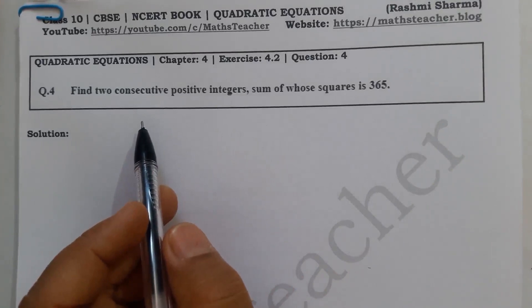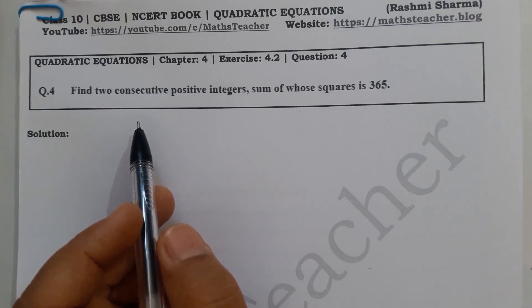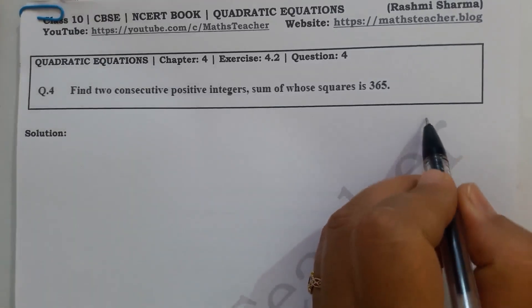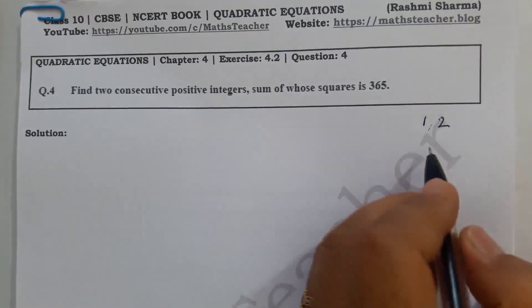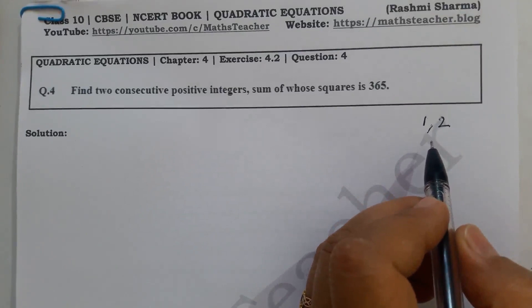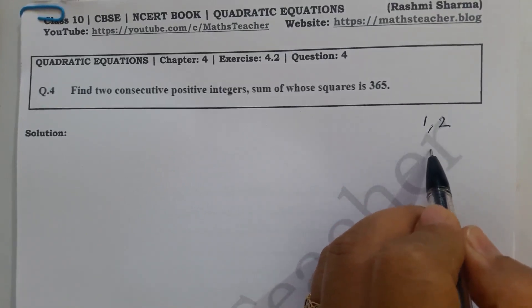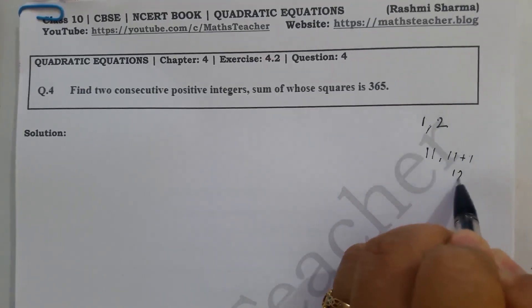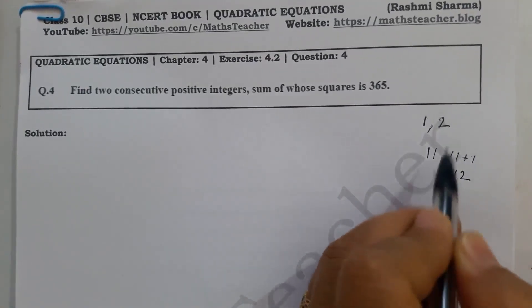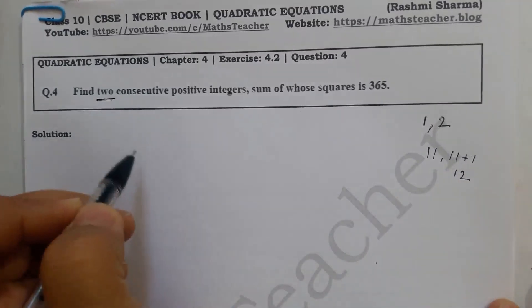Let me explain what consecutive integers are. Consecutive numbers are like counting: 1, 2, 3, 4, 5 — each has a difference of 1. So if you have any number, its consecutive number is that number plus 1. For example, if I take 11, its consecutive number is 11 plus 1, which is 12. These two are consecutive numbers.